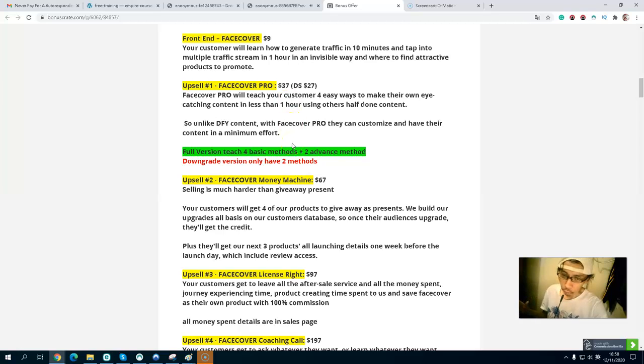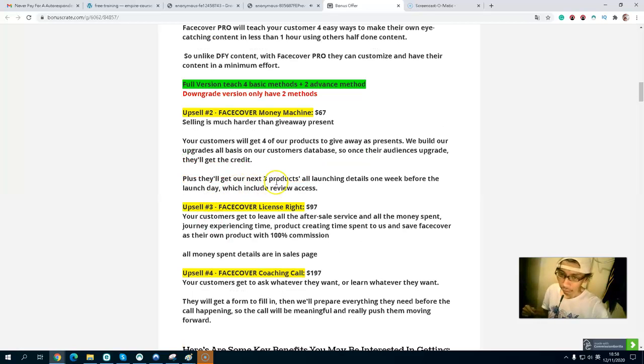Upsell number two is the Money Machine at $67. You will get four products you can give away to build your list, and when your customers upgrade, you get paid. Upsell number three may be a license fee at $97, where you can resell the product and keep 100% commission.